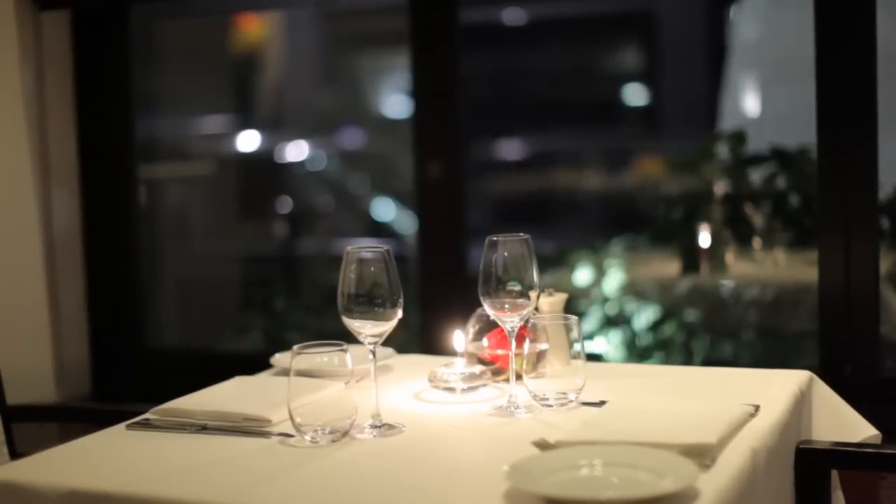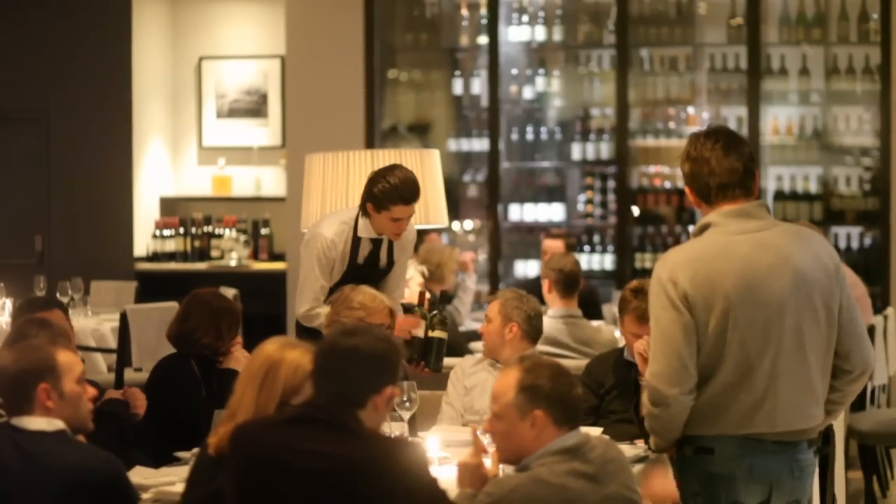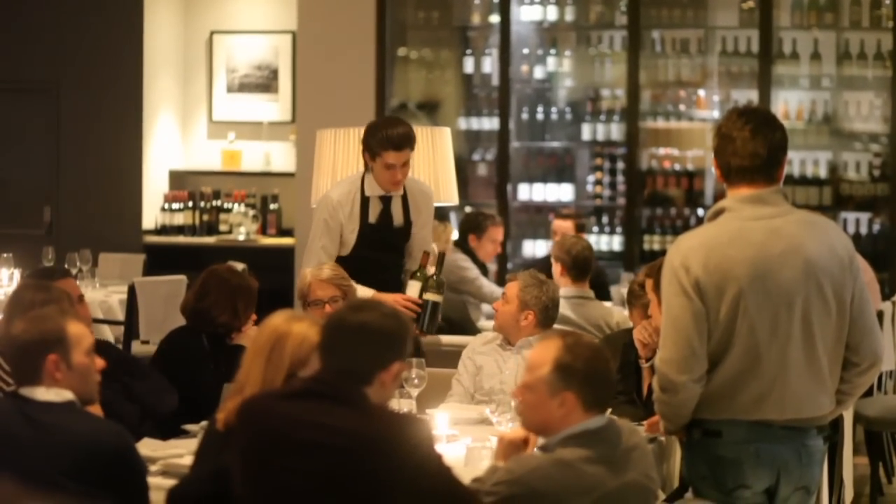Our wine tasting is very popular. Every month, as we move through our regions, we pair up the regional menu with the wine from that specific place as well.